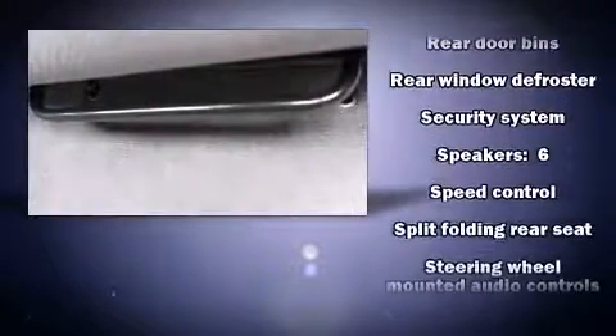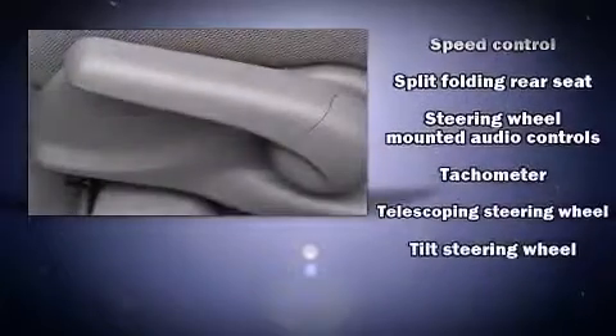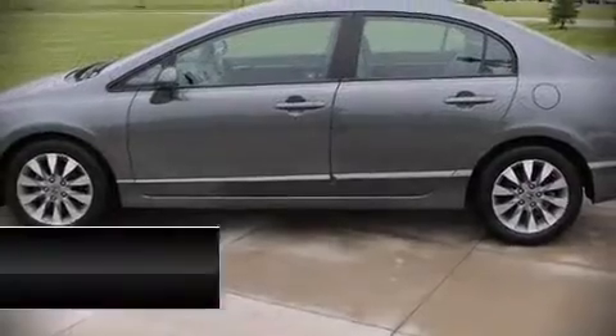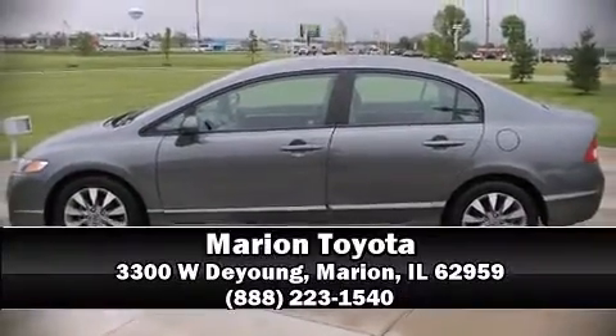This car was designed with safety in mind, allowing you to drive with even greater assurance. It also arrives with a Carfax history report indicating just one previous owner. Please don't hesitate to give us a call.